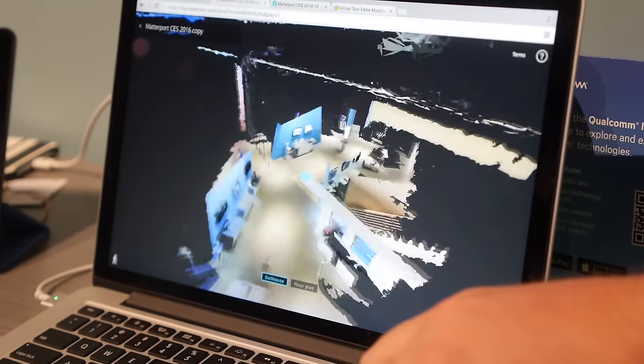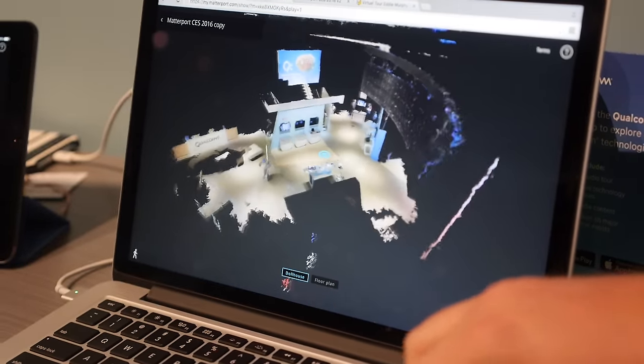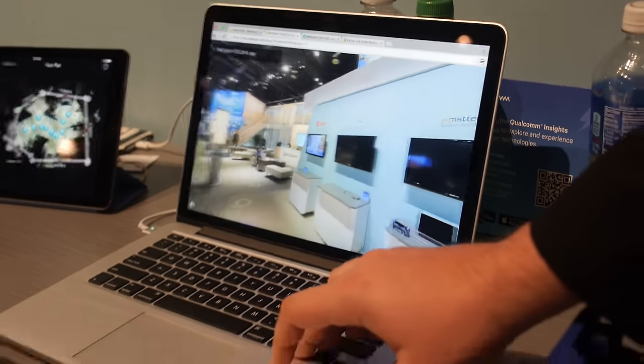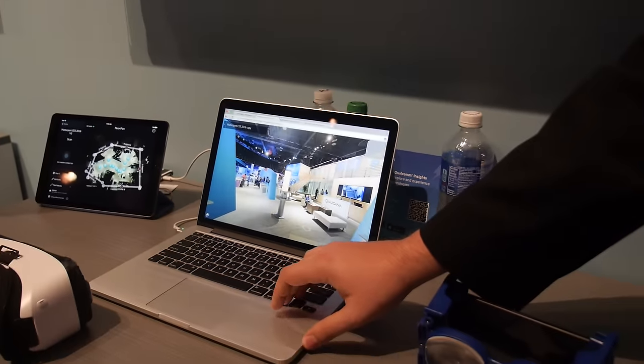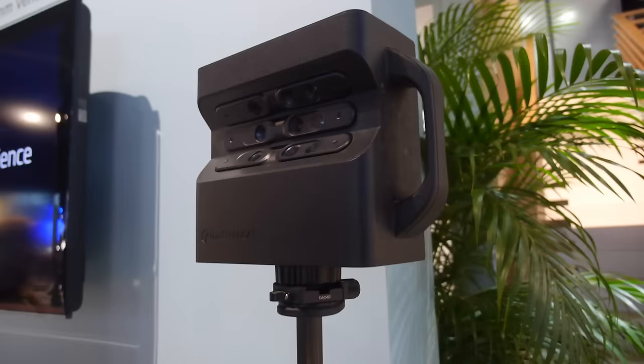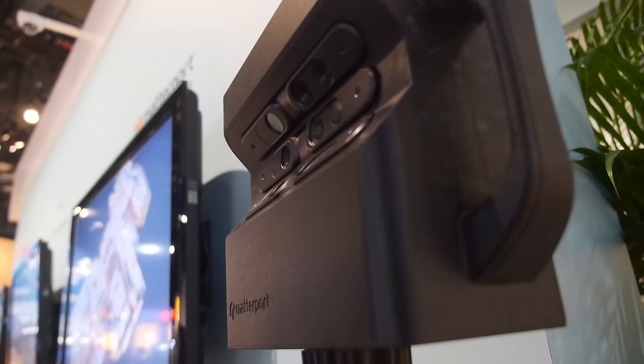Not only do you get panoramic images, you get the full 3D model which you can download and use in various ways — and it causes nicer transitions. This is already commercially available, has been for about a year and a half. You can order it on Matterport.com. The camera is $4,500 and usually ships within 48 hours of order.